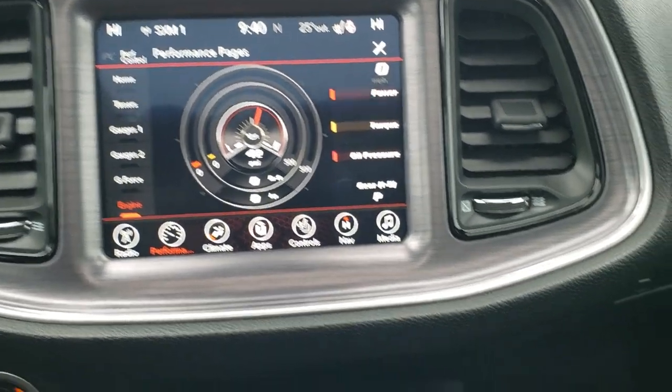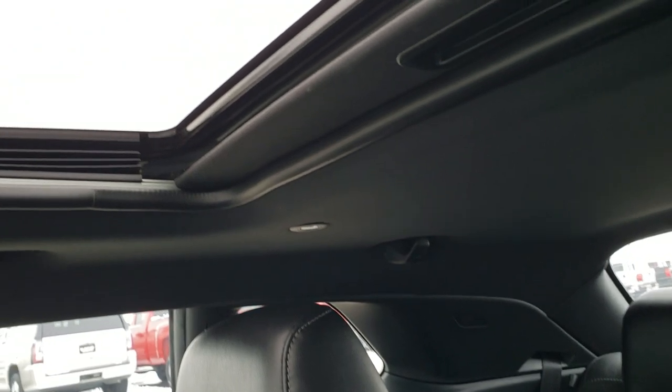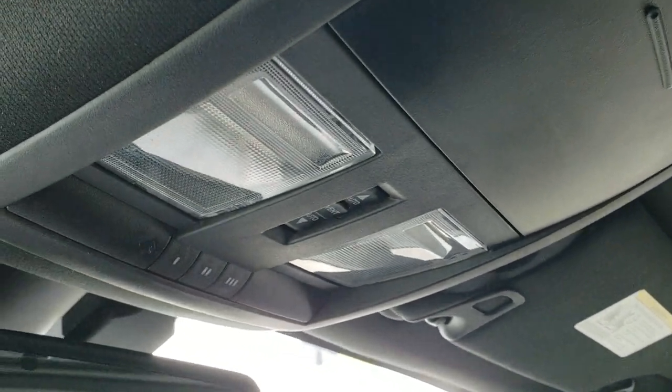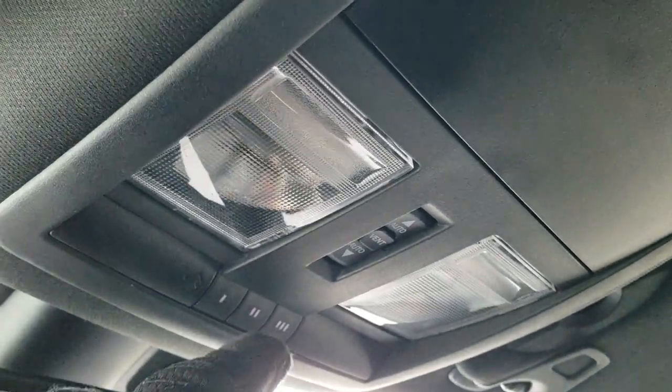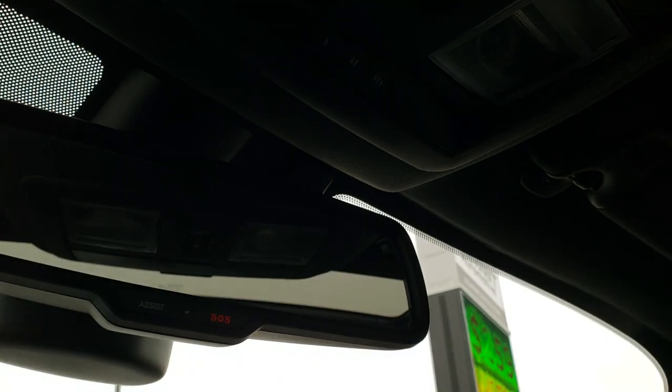We could do a whole segment just on that radio, but we're going to keep going here. The passenger seat and WeatherTech floor mat on the passenger side are in nice shape. This one does come with the power sunroof up here. Home link buttons — map lights for your garage doors, security systems, and lighting systems are those home link buttons. You do get assist and SOS buttons in the rear view mirror.